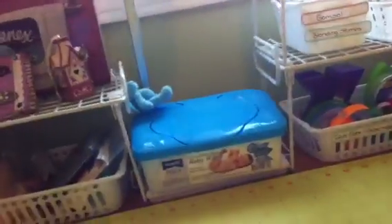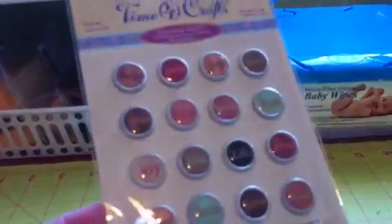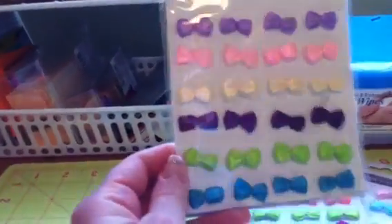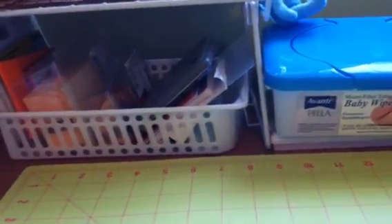They had all kinds of different packs for two dollars but that was the one I liked most. I also got these Forever in Time scrapbook stickers that look like little bottle caps with fun sayings on them — that was a dollar. Then I got these three packs of little tiny bows, $1.25 each, also from Forever in Time — I got this color, this one, and this one.